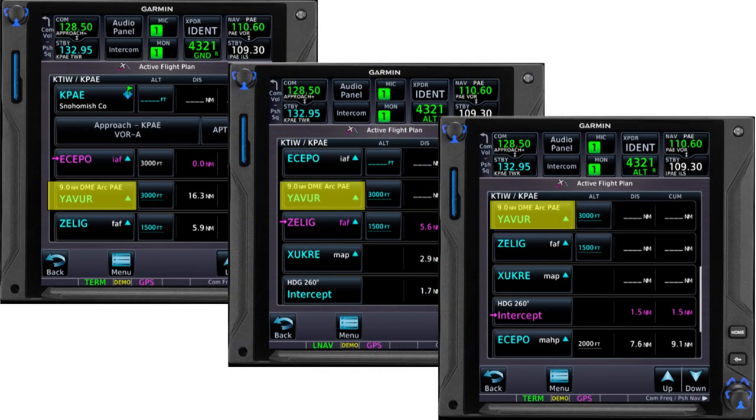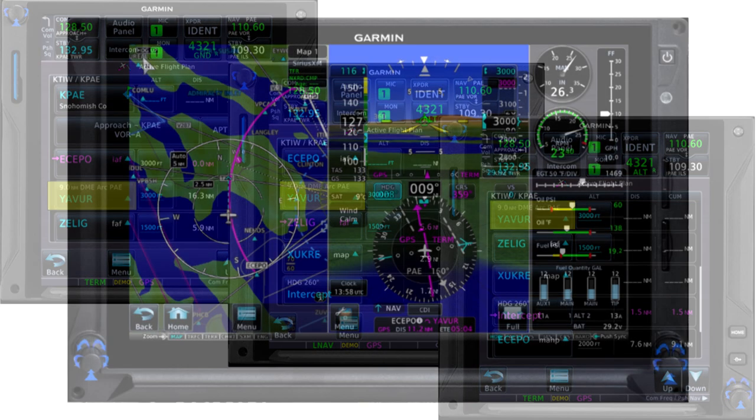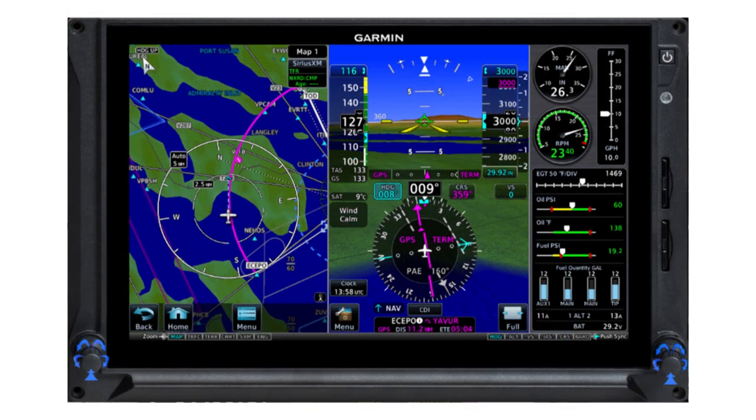You could also use GPS to fly the DME arcs on this VOR approach at Paine Field north of Seattle. Most of us no longer have DME on board, but we can fly the published arcs using GPS. The DME arcs are just legs in the procedure, flown like any other feeder route or flight plan leg. Here's how one of the DME arcs appears in the flight plan when you load that VOR approach. Of course, if you're flying a VOR approach, you must have the VOR tuned and you must reference it with a CDI or bearing pointer as you fly the procedure.